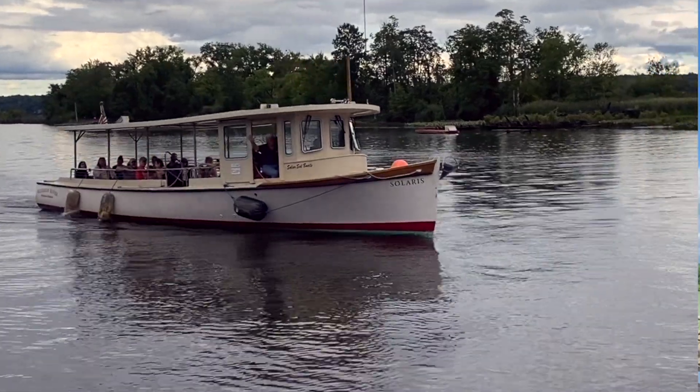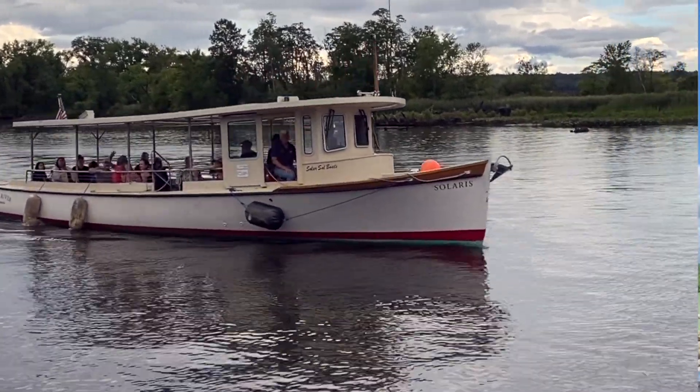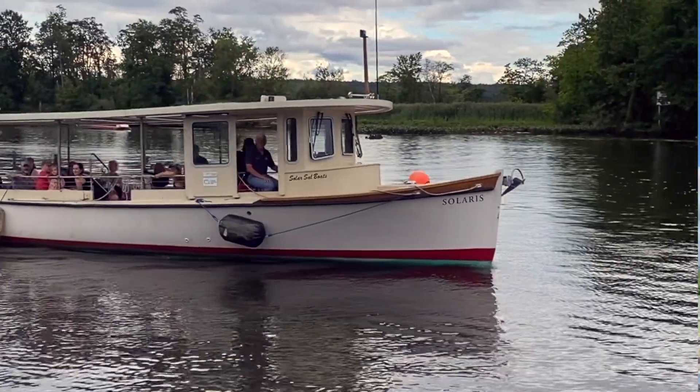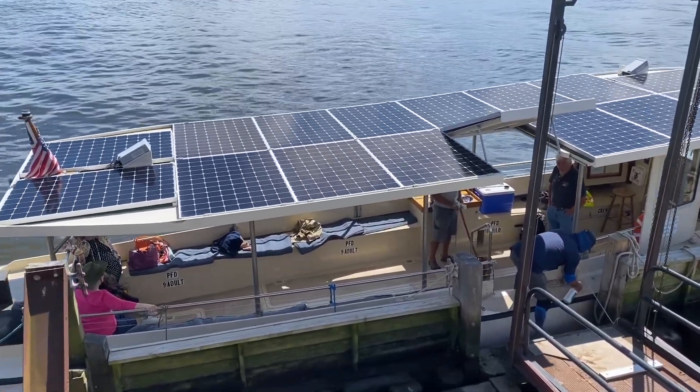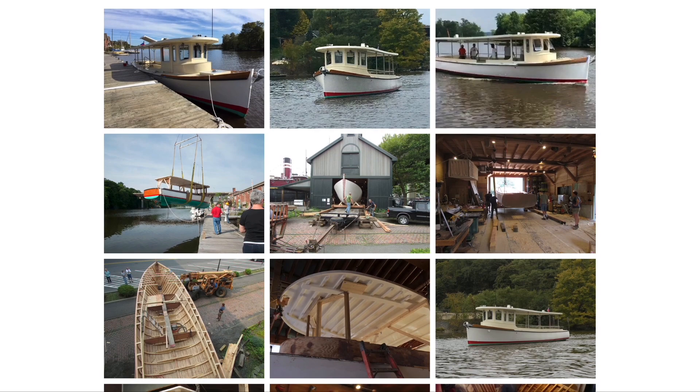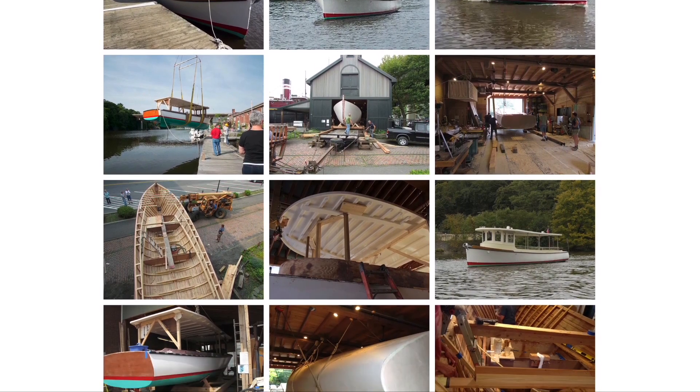Solaris is a totally solar tour boat. It was built at the museum about three years ago. It is the first boat of its type that does not plug into the grid to receive Coast Guard certification for commercial use in the U.S., and it may be the first in the world. It took us a year to build it and a year to get Coast Guard certification — that was the hard part, just because they hadn't done it before.